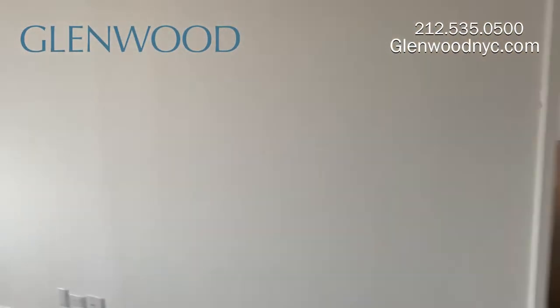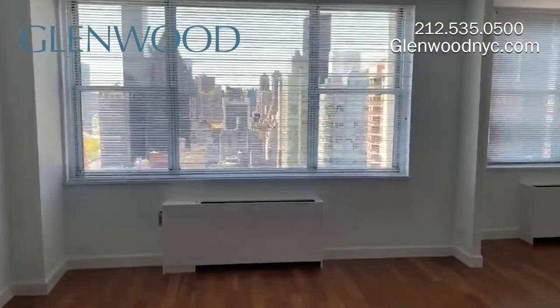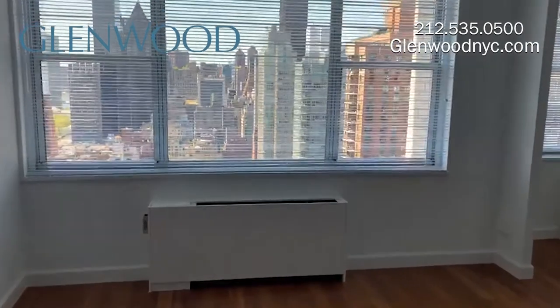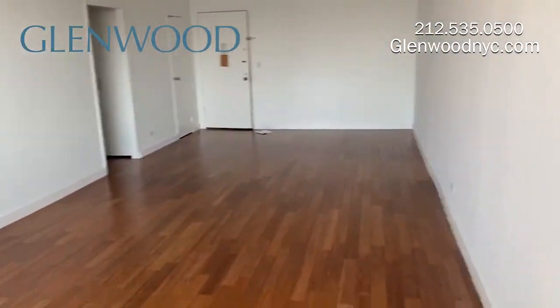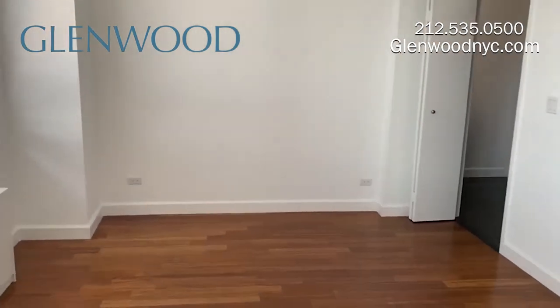It has a spacious living room with a large south-facing window that offers a breathtaking view of the city. There is bamboo flooring throughout the home. This apartment has a dining room that can be converted into a second bedroom.